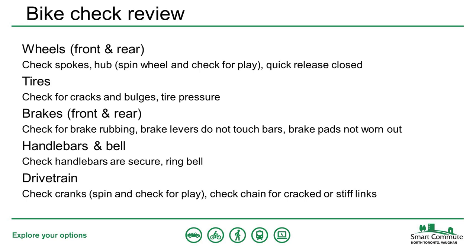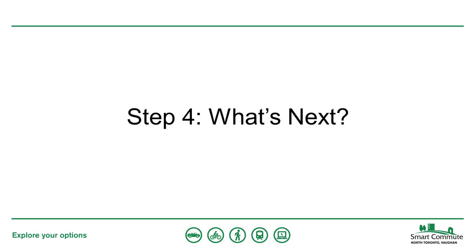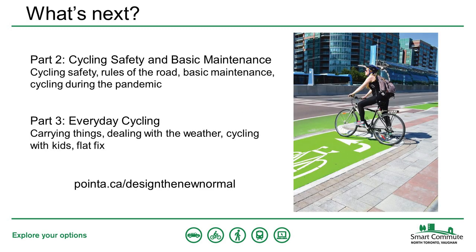To review, before buying or riding a bike, it's a good idea to check the wheels and tires, the handlebars and bell, the brakes, and the drivetrain. This webinar is the first of three. Part two covers cycling safety, the rules of the road, basic maintenance, and cycling during the pandemic. Part three covers carrying things, dealing with the weather, cycling with kids, and how to fix a flat tire.